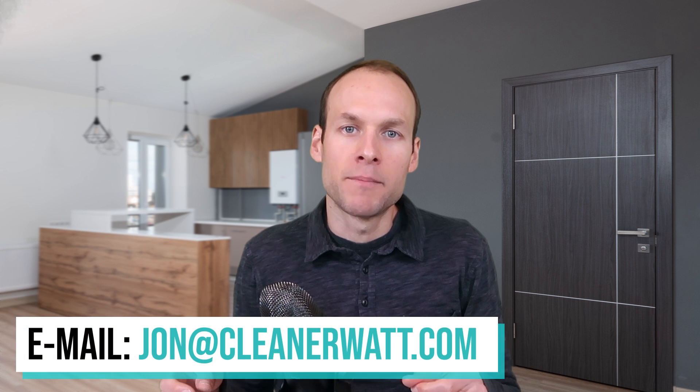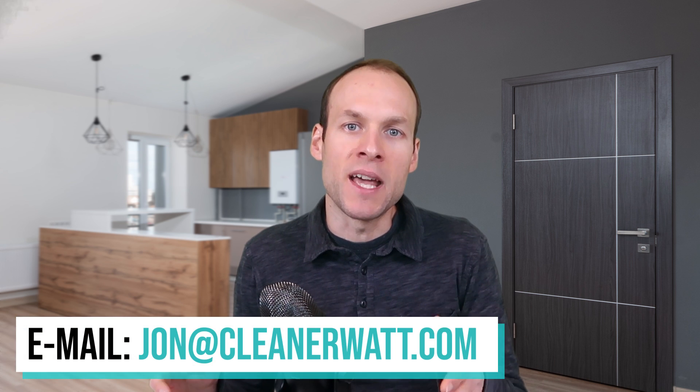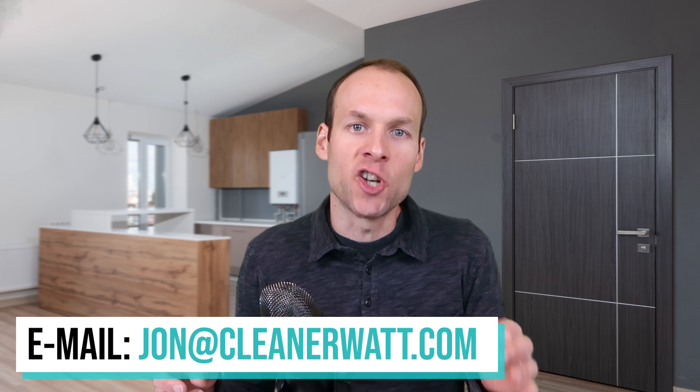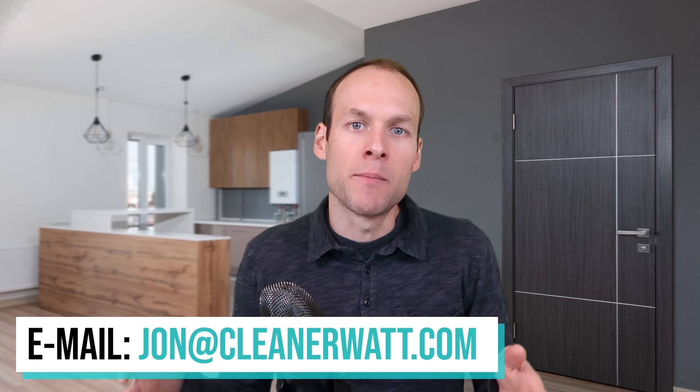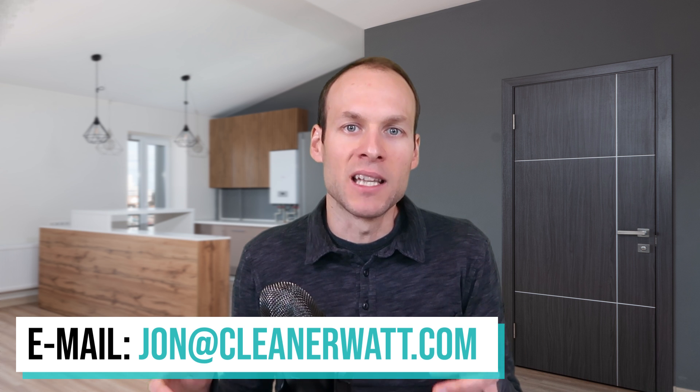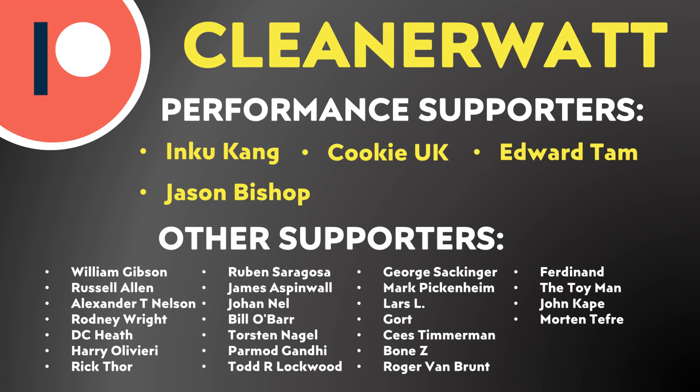Please let me know your thoughts in the comments below. If you have more information to share on this or other battery-related topics, feel free to email me at johnjon@cleanerwatt.com. A special thank you to my Patreon supporters who help make this content possible — I'll put a link to the Patreon community in the video description.